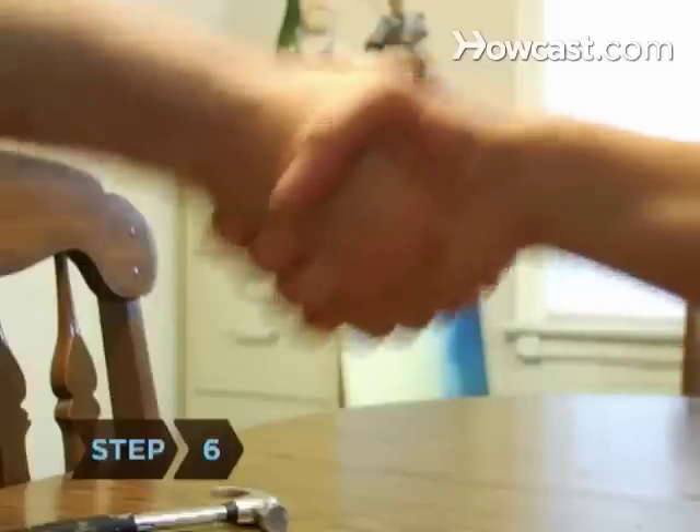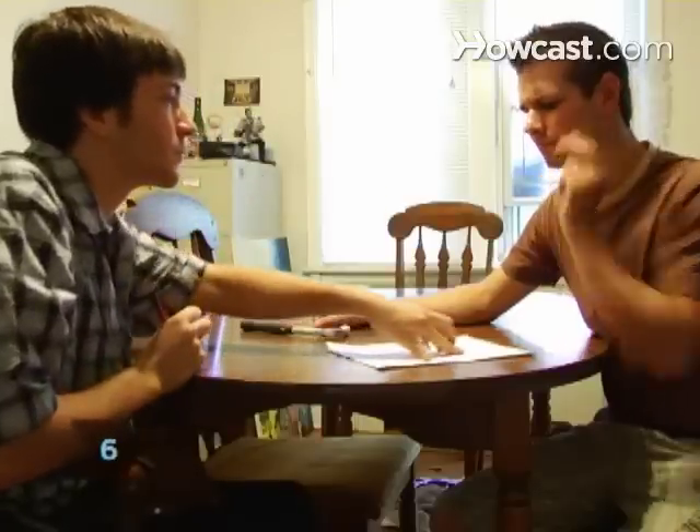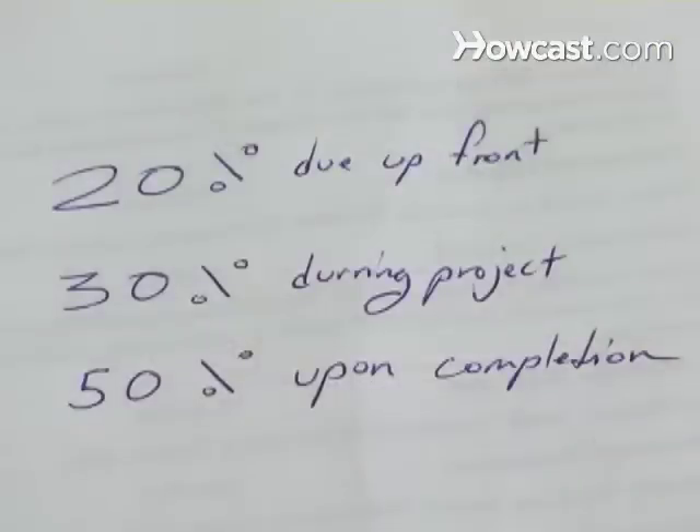Step 6. Agree with the contractor on a payment schedule — the percentage due up front, in process, and after the job is complete.